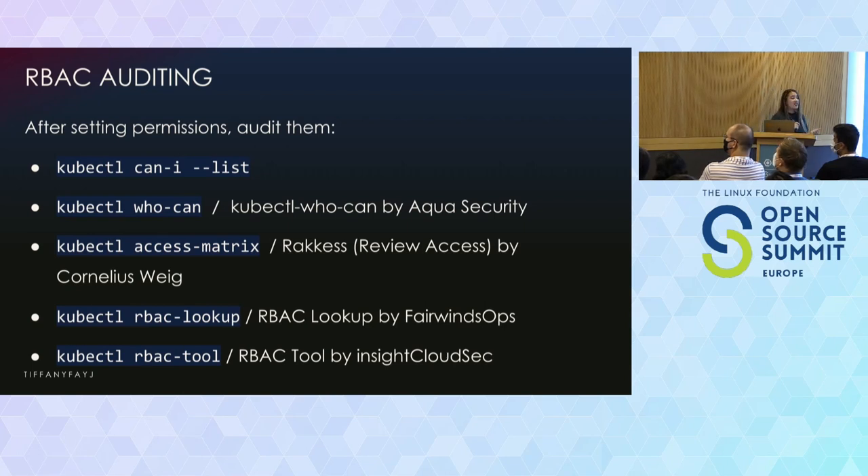Note that you can't deny permissions in Kubernetes RBAC — you can't give someone admin access and then take away the ability to delete pods. Each grant gives access to a specific thing they are allowed to do. If you want to restrict access, you can put things in separate namespaces where someone only has access to do things in one namespace and not another.